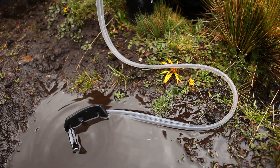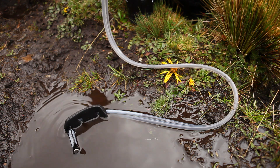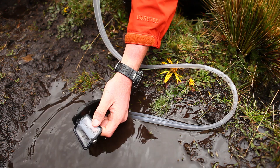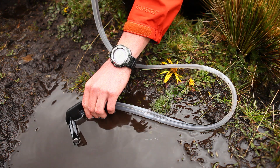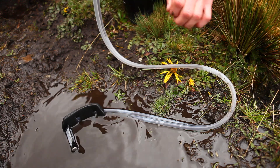Another cool thing about the pre-filter is that it doesn't have to be all the way underwater to work. Once this bag becomes wet it doesn't allow air to come through, so all you have to do is have a portion of it underwater and it'll actually draw — you can pull from bad shallow sources like this.